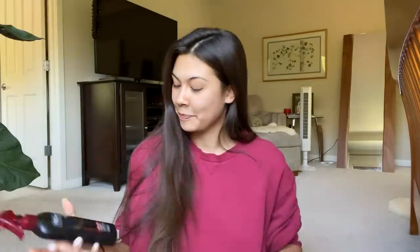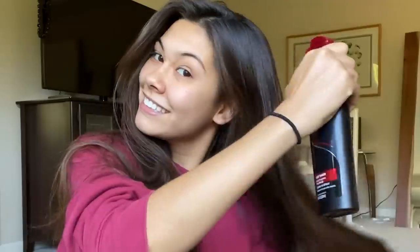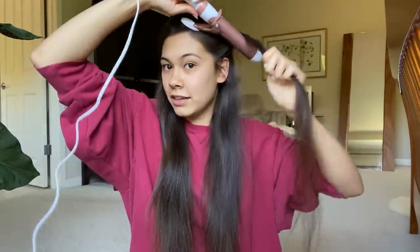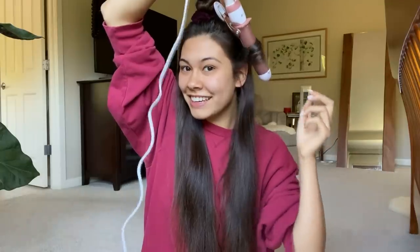Before we start, we need to apply heat protectant — hopefully even though it's cheap, it'll still protect my hair. I'm going to put the curling iron on the second highest heat. This is going to take forever to heat up. My hand is shaking and my arm is so tired. Literally an hour and a half later, I had to re-curl the bottom layer because some of the pieces were already falling. Not a great sign.